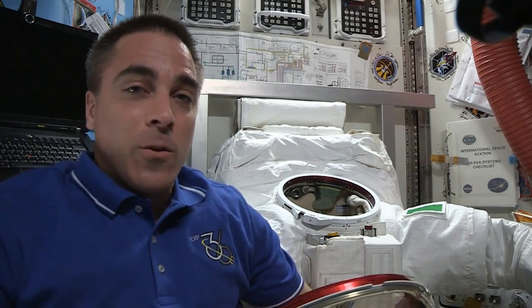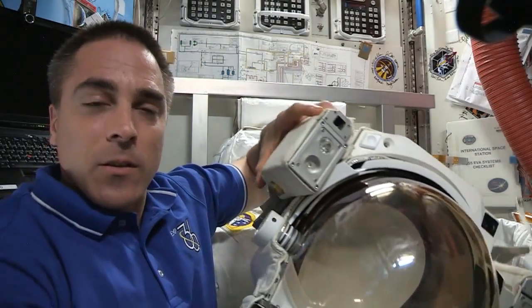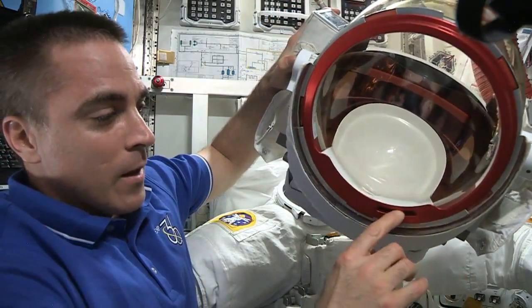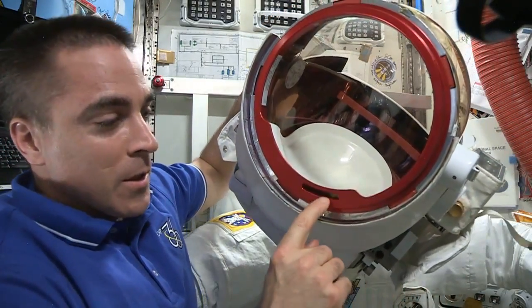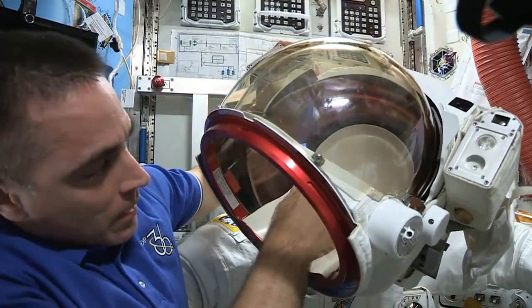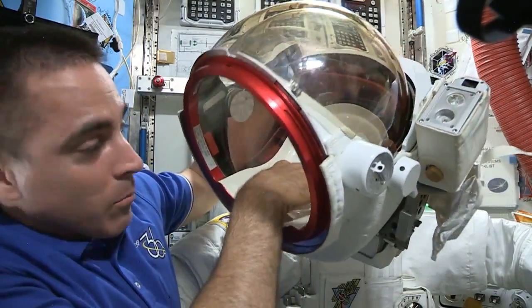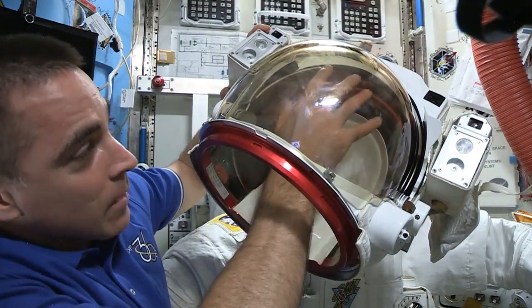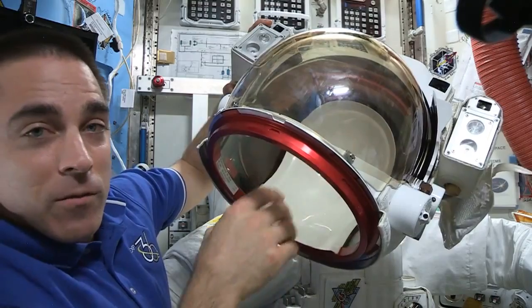But I wanted to show you where the water was coming from. So this is Luca's helmet, and the ventilation air comes into the helmet through this port right here, and then goes behind the crew member's head and then blows the air across the front of your face.